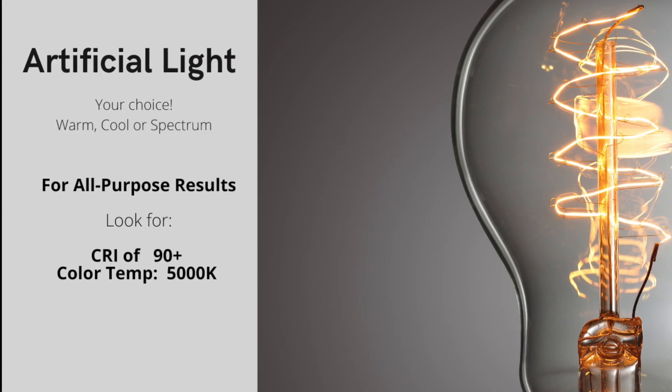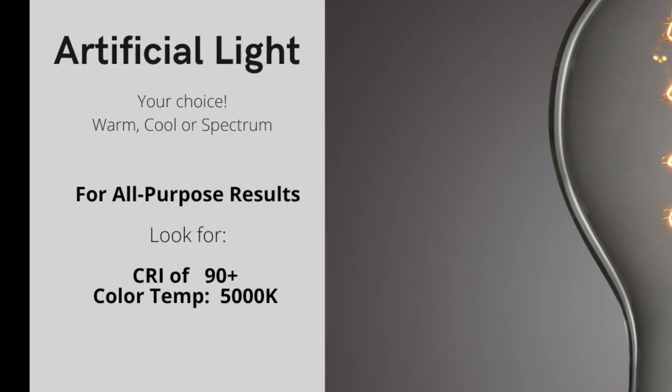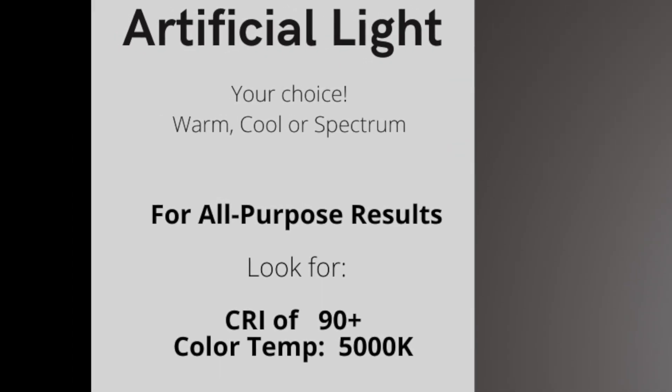As for artificial light, you can buy warm, cool, or daylight spectrum lights to supplement your natural light. It all depends on your preference. I used to paint under a tremendous amount of hot halogen lights and the studio was really bright. It was great for being able to see things, but the problem is if you take that painting out of that environment and put it in a typical home, the darks are going to be too dark.